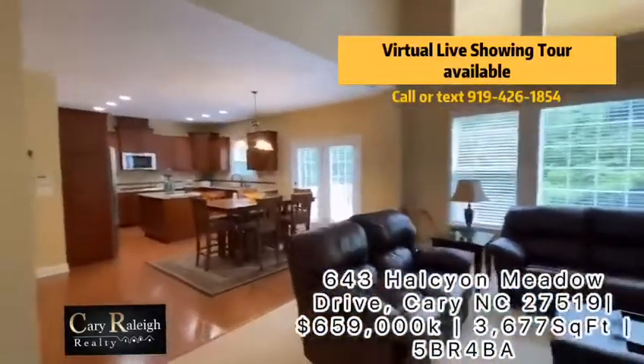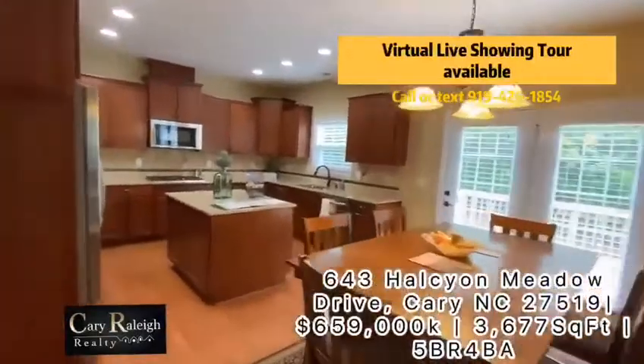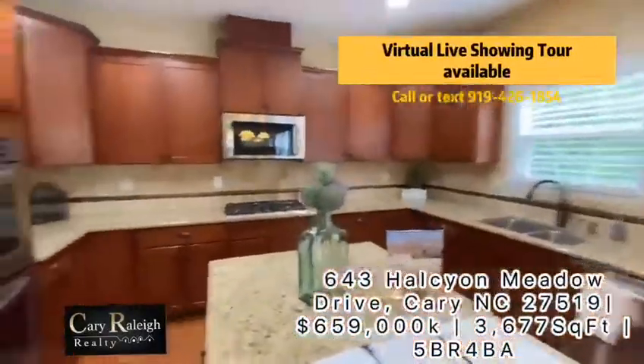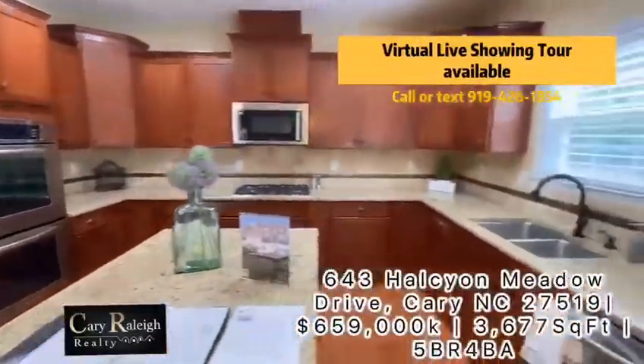You can see the kitchen open to the family room with the gas cooktop and the microwave vent out, built-in oven. Nice open kitchen.